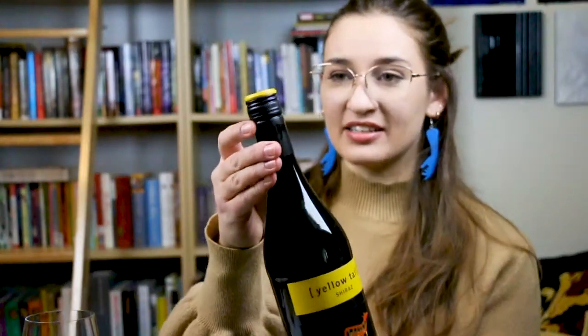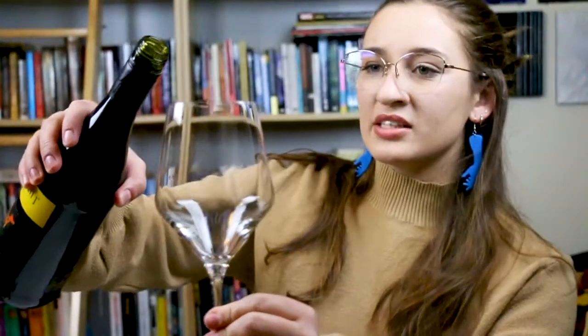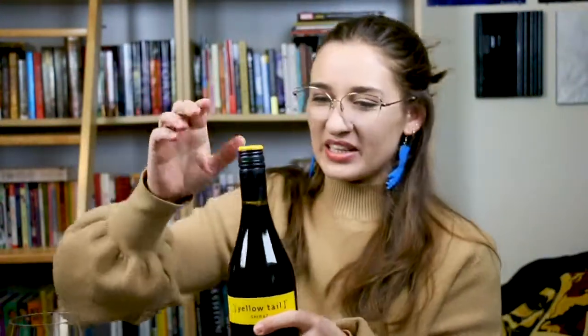This wine has been packaged with a twist top instead of a cork. Twist tops are an alternative packaging method, and that usually means you're not keeping your wine for long — drink it within a year or two at most. Don't put it on its side to age because it won't age the same way a wine with a natural cork would.